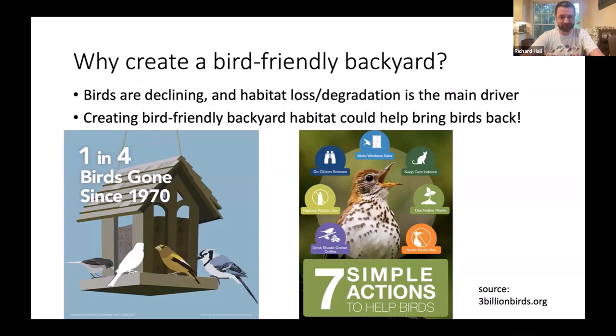So why should you create a bird-friendly backyard? Since the 1970s, we've lost an estimated 3 billion birds from North America — one in four of our birds. Across the board, one of the primary drivers of decline is loss and degradation of natural habitats. If we're fortunate enough to have green spaces where we live, we should try to make those spaces as safe and accommodating for birds as possible, and our small actions collectively could help turn the tide.